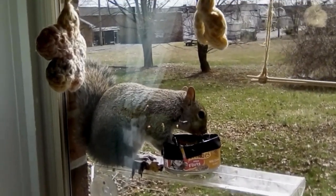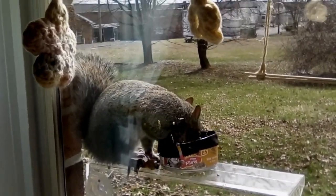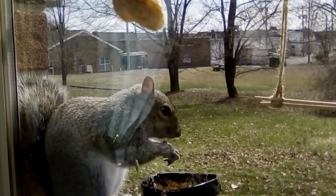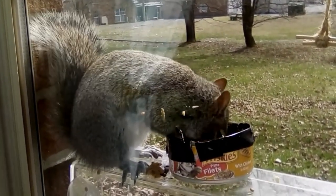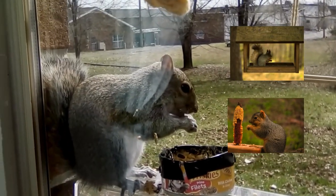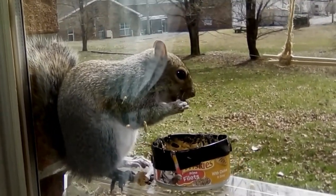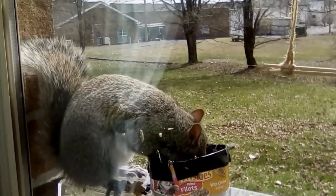So, how do you overcome these challenges and create a welcoming space for squirrels? One key strategy is to offer the right foods. Squirrels love nuts, peanut butter, seeds, and fruits, so consider setting up a squirrel feeder or two. You can also try placing some nuts or seeds directly on the ground or on a platform feeder. Refresh the offerings regularly to keep things interesting.